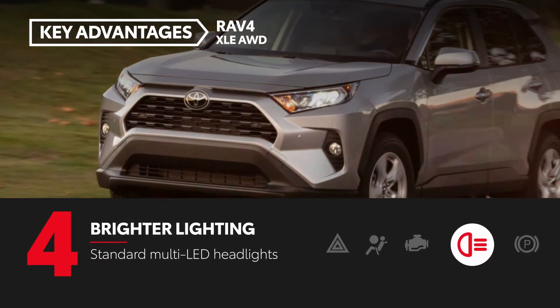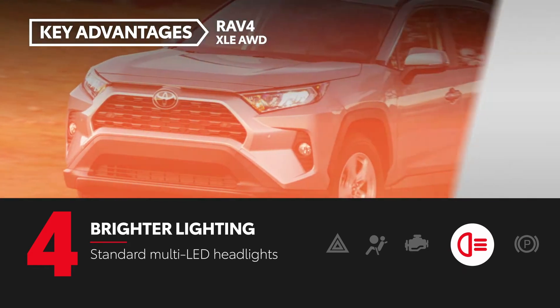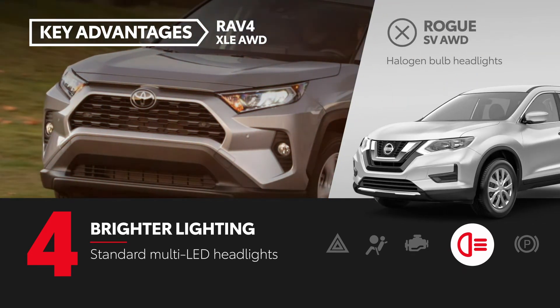RAV4 comes standard with bright and efficient multi-LED headlights, while Rogue SV features traditional halogen bulb headlights.